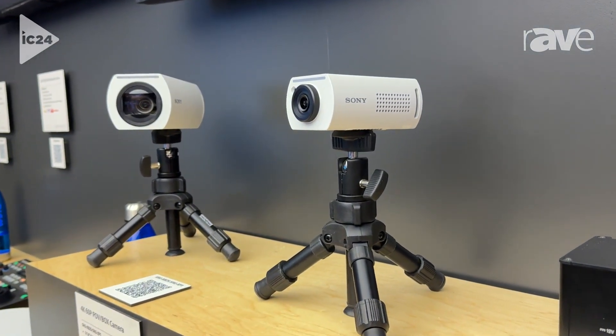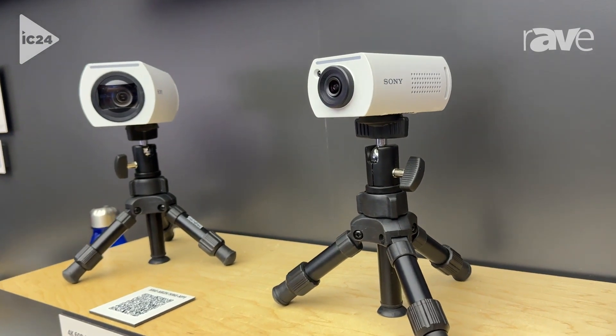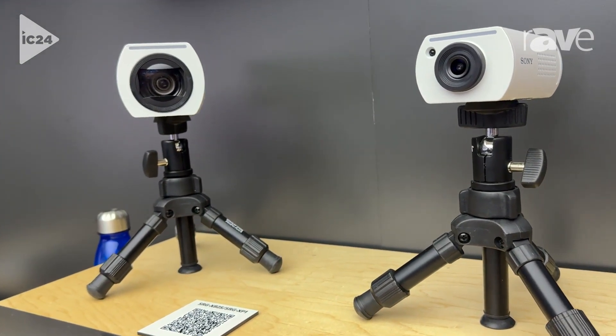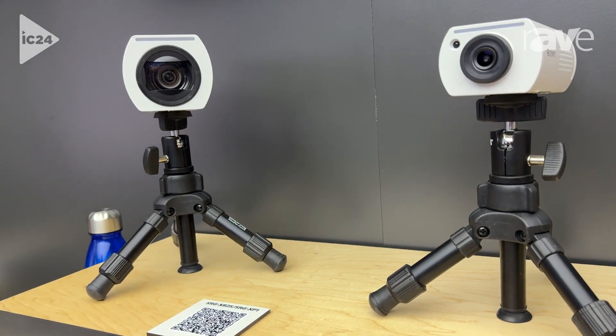We also have our IP beamforming mic. That's the XP1 on the right, the XP25 on the left.